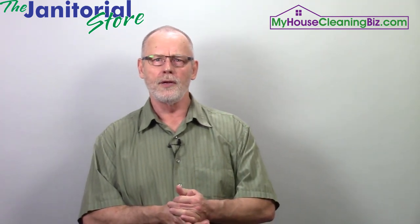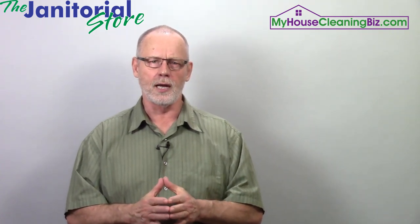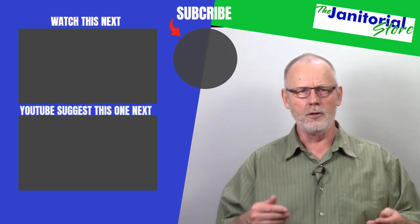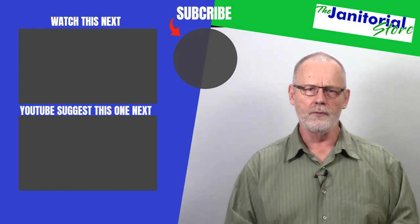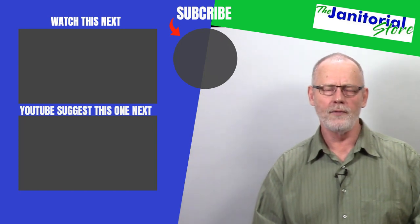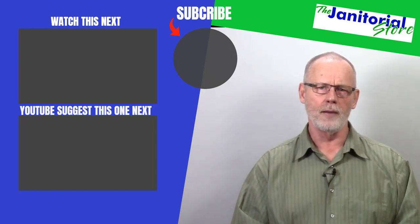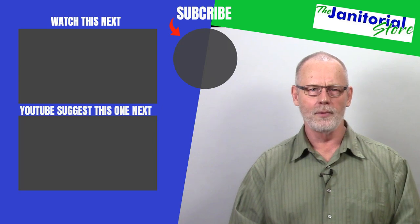So there you have it — that's the list. If you go to janitorialstore.com or myhousecleaningbiz.com, you will find a complete list of the tools and equipment you must have to start a cleaning company. Hopefully you found this helpful — go ahead and click the like and share button. If you haven't subscribed to our YouTube channel, click the subscribe button. You'll find hundreds of videos on how to build a successful cleaning business.